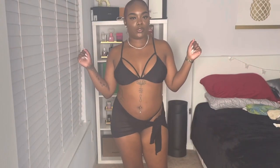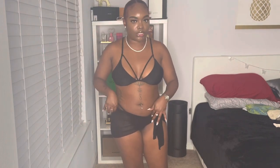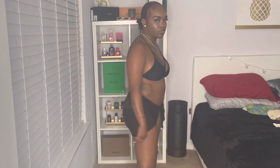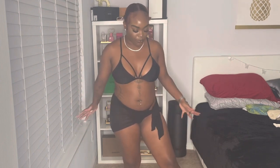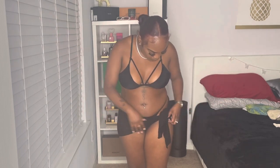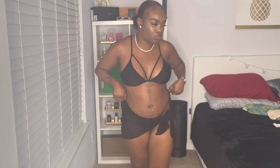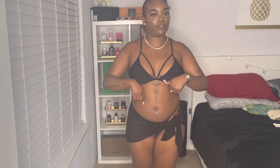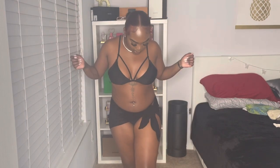This is swimsuit number one. Next we have bathing suit number two — the top is actually from Target. I paired it up with the bottoms I got from Shein. I also got this little bottom cover-up shawl and a bikini thong bottom from Shein, and I just paired them together because it looked good. This is swimsuit number two, and I actually have another cover-up that I'm about to put on.